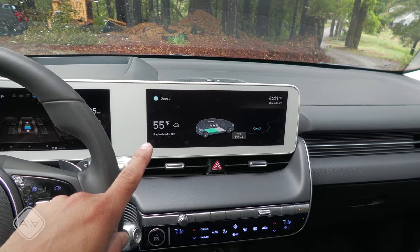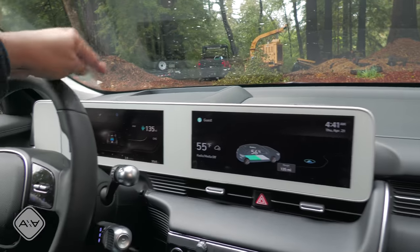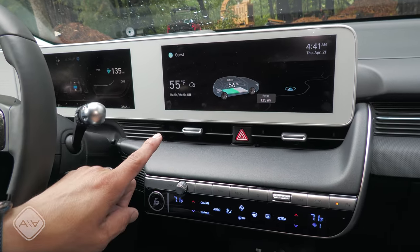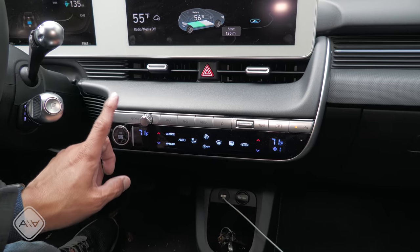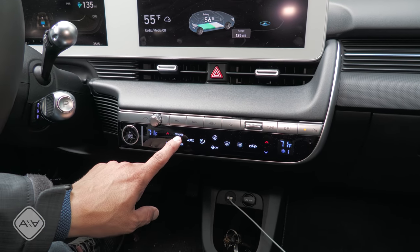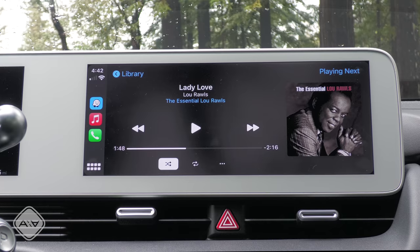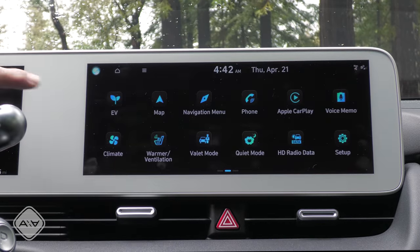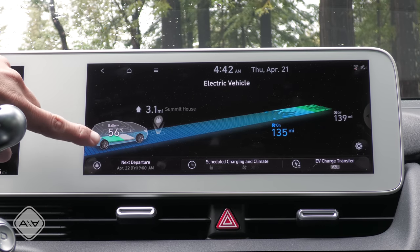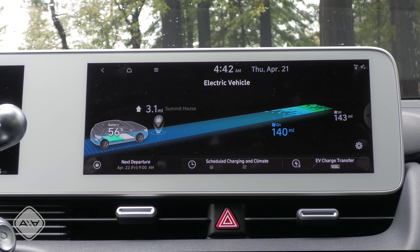Moving to the middle of the dashboard, we have a large 12.3-inch infotainment system and a 12.3-inch instrument cluster housed in a single large white expanse — a very dramatic look. Below that are two large air vents and physical climate controls — a few more physical buttons than we find in the EV6. One oddity: to heat or ventilate the seats, you have to hit the climate button and then interact with options in the infotainment system. The infotainment offers Apple CarPlay and Android Auto, and displays a dynamic range estimate that updates based on drive mode.